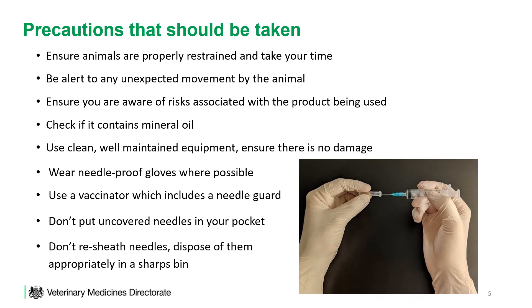Precautions that should be taken: ensure animals are properly restrained, take your time, and ask for help if you need it. Be alert to any unexpected movement by the animal. Ensure you are aware of the risks associated with the product being used and check if it contains mineral oil. Use clean, well-maintained equipment, ensure that there is no damage, and ensure the equipment you use is appropriate for the product.